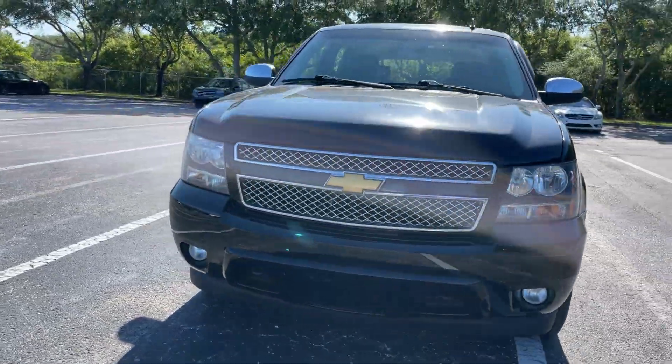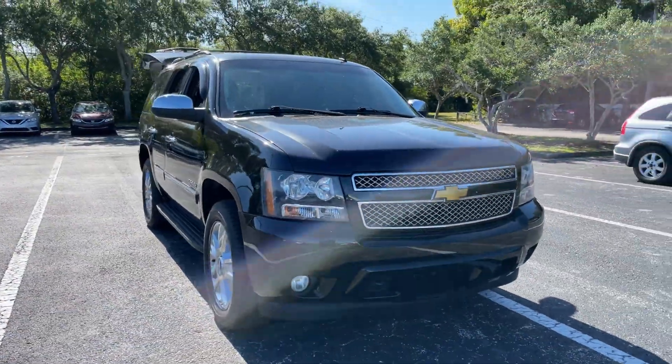Like all pre-owned vehicles at AutoNation, Honda has a five-day, 250-mile money-back guarantee.